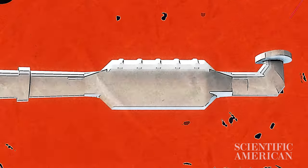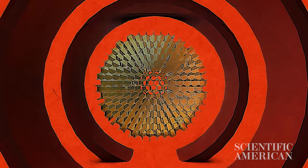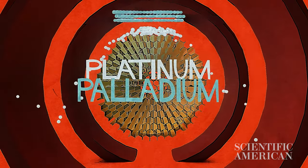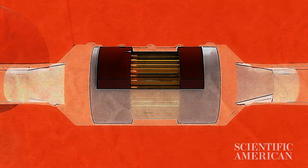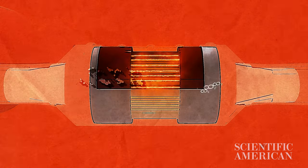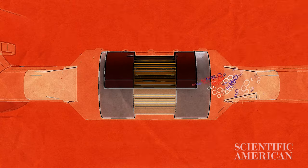The converter on regular fuel vehicles is simple. A stainless steel shell surrounds a ceramic honeycomb monolith, which is coated with three important precious metals: platinum, palladium, and rhodium. As the car's exhaust passes through this honeycomb, the metals heat up and act as catalysts — turning carbon monoxide into carbon dioxide, unburned hydrocarbons into H2O and CO2, and nitrous oxides into nitrogen and carbon dioxide.